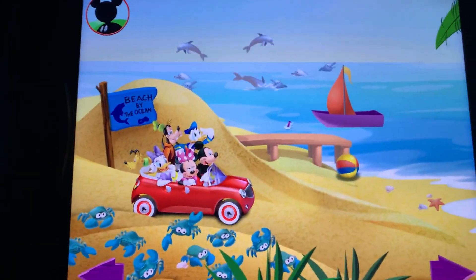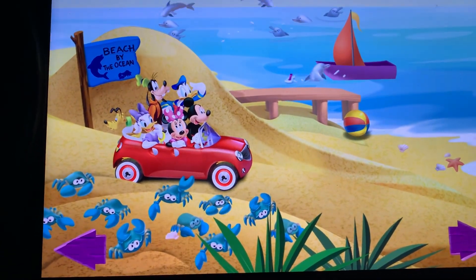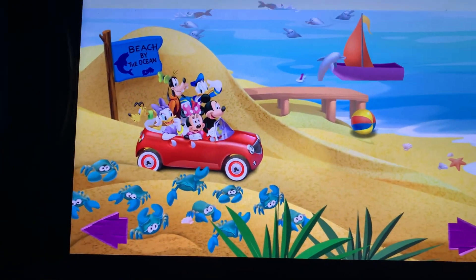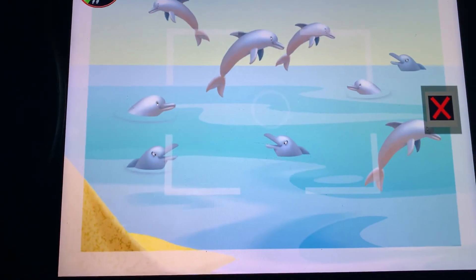Now it's time for a really big picture. I'm gonna look for a group of nine animals. Can you find nine animals? Touch them to get a closer look. Oh boy! Bottlenose dolphins!